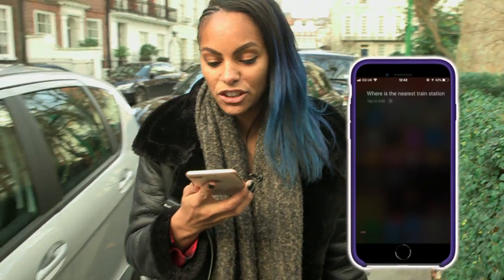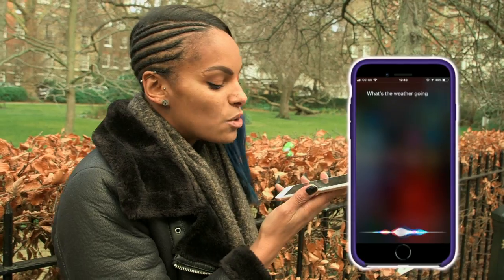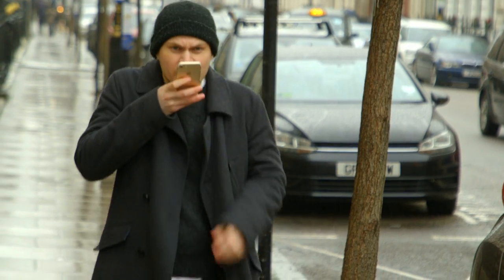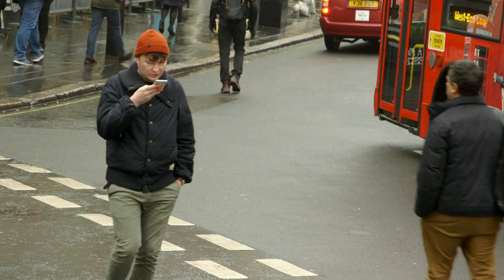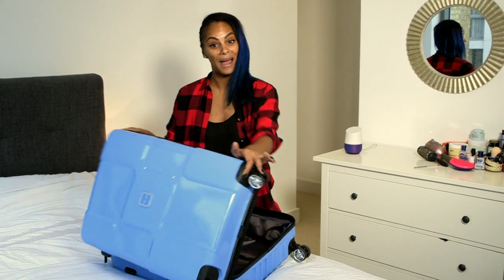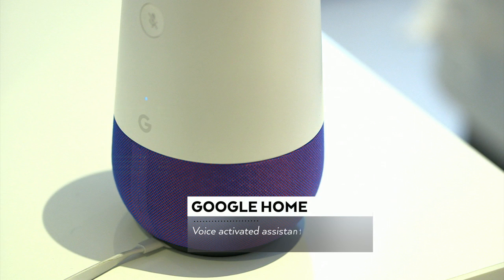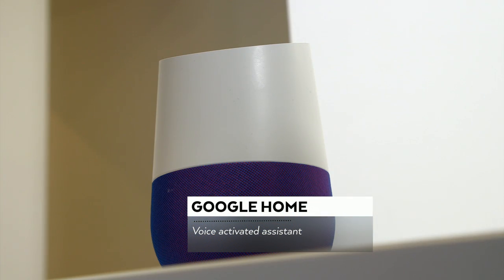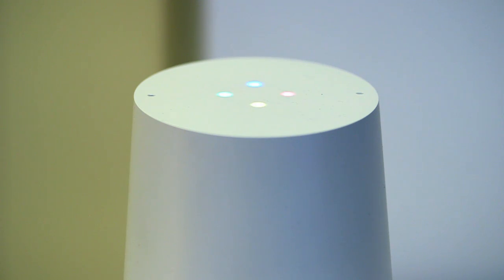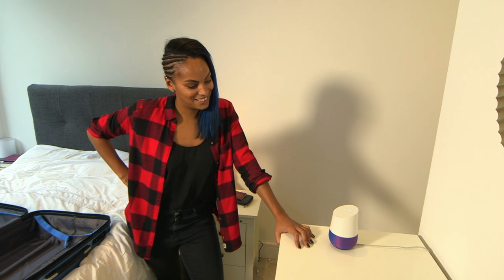Where's the closest train station? Where's the closest pizza restaurant? What's the weather going to be like later? Voice-activated tech has exploded in popularity in recent years, with speech command gadgets and apps becoming a big part of our lives and homes. But now smart speakers want to change the way you travel before you've even packed your bags. Google Home has launched a packing assistant called Bebot, developed by airline KLM. "Okay Google, talk to KLM." "Where are you going?" "Tokyo." "Shall we start packing?"